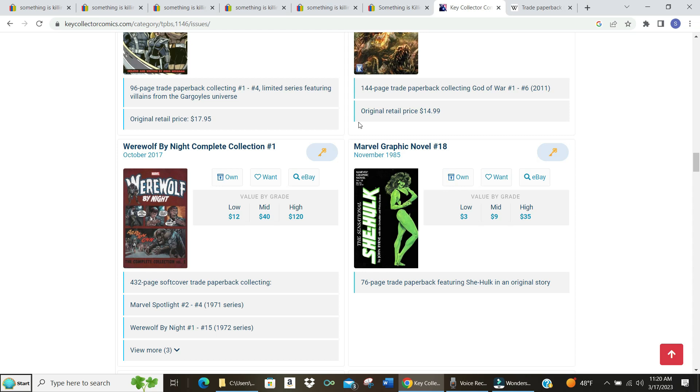Let me know what you think down in the comments about trade paperbacks. As an investment, maybe not so much — they're not generally going to appreciate in value the way comics do. But if you want something to read or want to catch up on something without the expense of the individual comics, yeah, absolutely go for it.